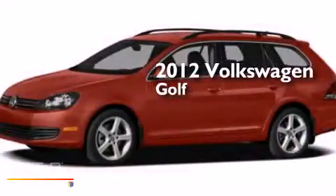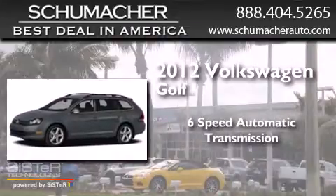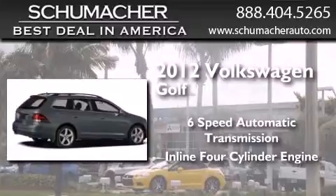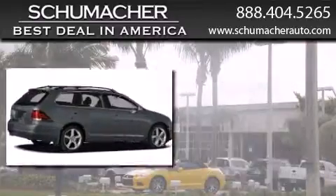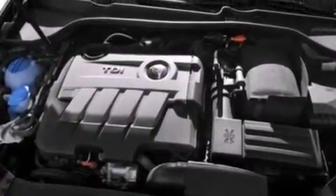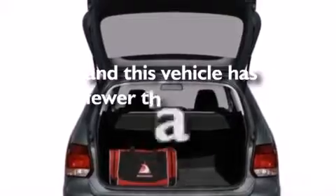This is a 2012 Volkswagen Golf. This compact has a 6-speed automatic transmission and an inline 4-cylinder engine. Features include air conditioning, side curtain airbags, roof rails, and this vehicle has less than 20,000 miles.